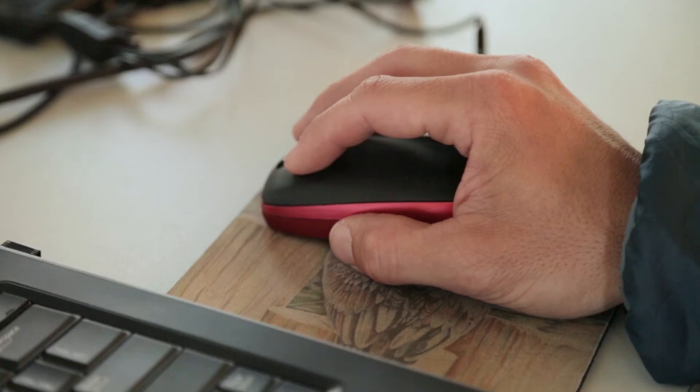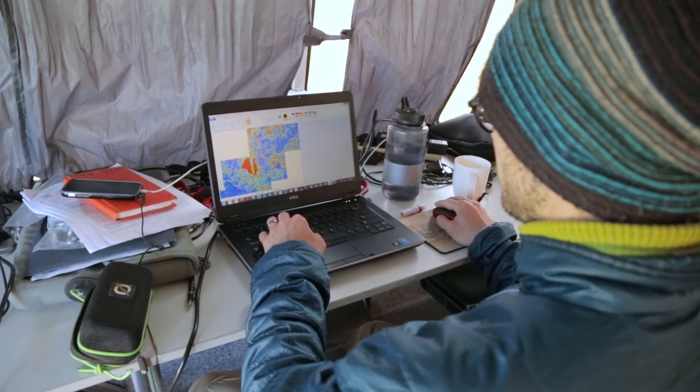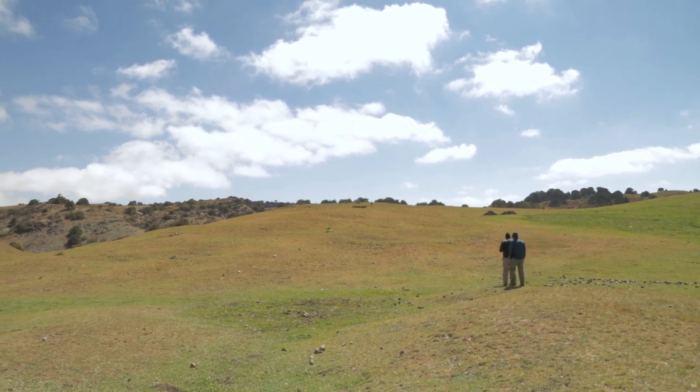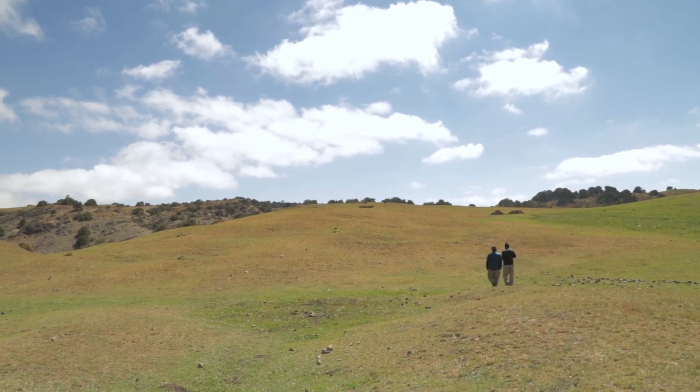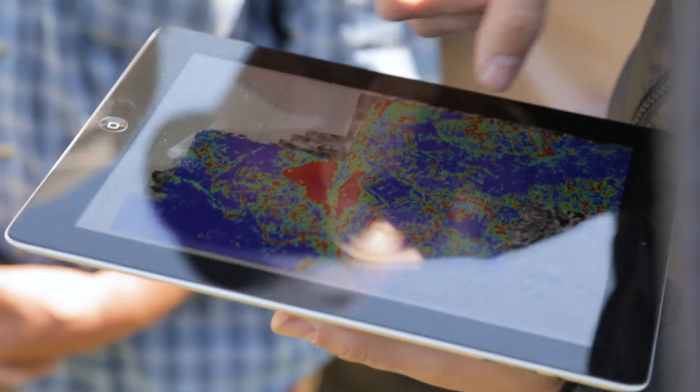We're going to be able to look at not only the organization of the city, but different orientations of different buildings that might suggest they were constructed at different points in time or have different purposes. We'll then walk around the site, try and look at how this is laid out on the ground, and also use this data to determine where we're going to dig next.